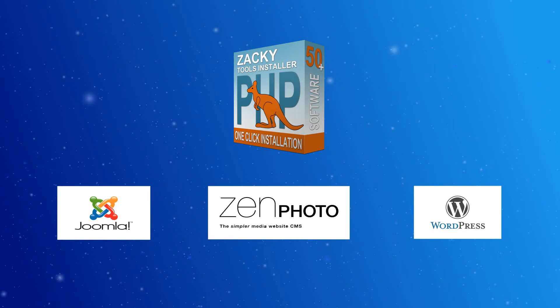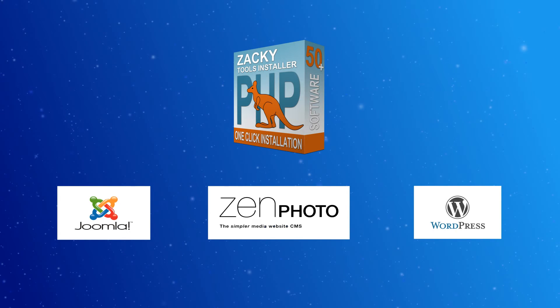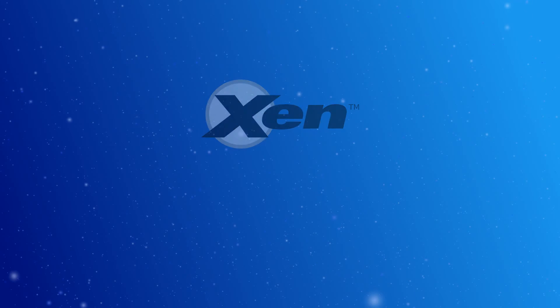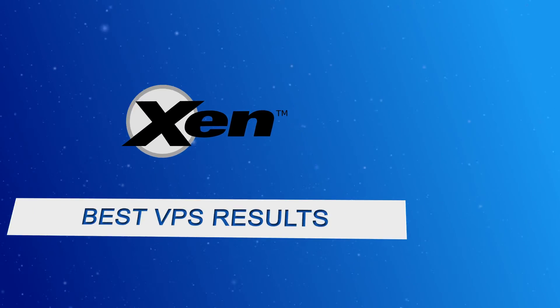Unlike most VPS hosting providers who rely on the cheap Virtuozzo or easy-to-oversell OpenVZ containers, here at ResellerCluster.com we rely on the stable Xen virtualization technology that delivers the best results.